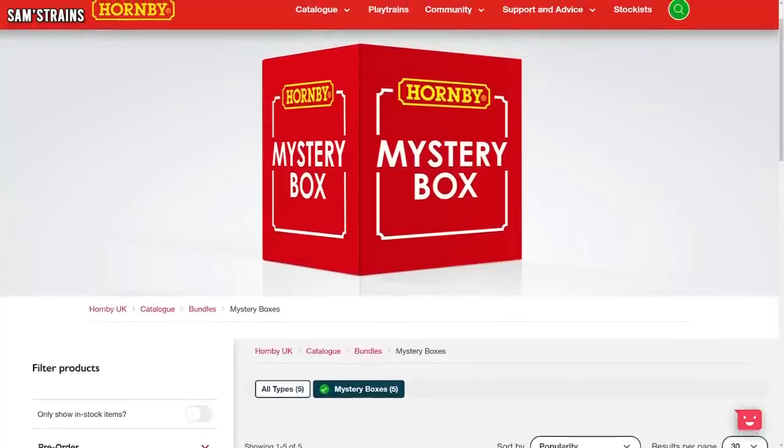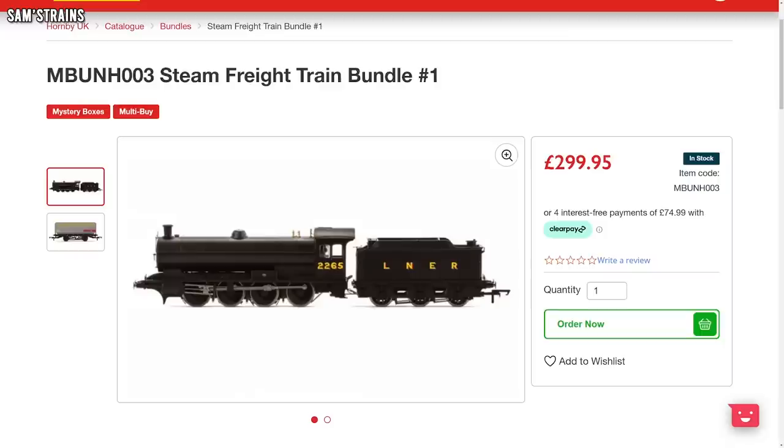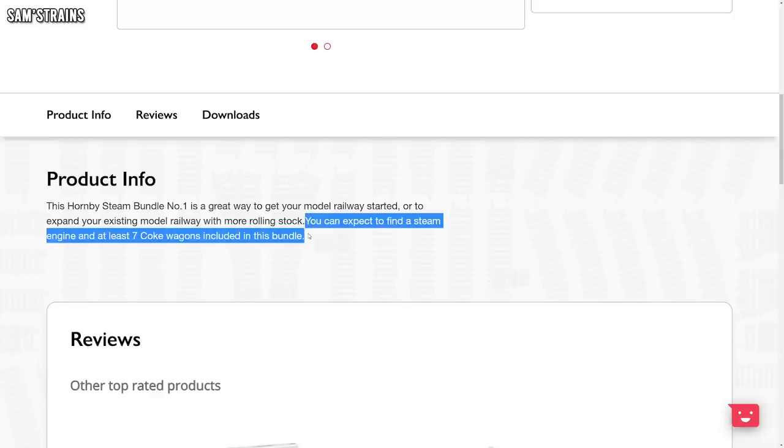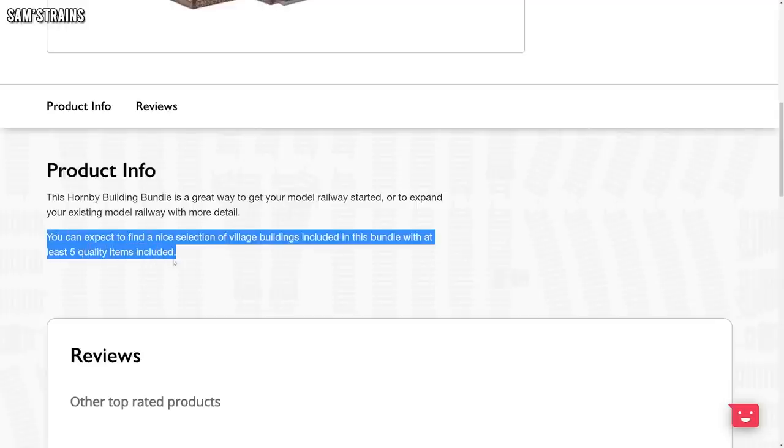I've also noticed that Hornby have started to offer mystery boxes on their website. This is quite an unusual idea — you pay your money and it's a complete mystery what you receive. For example, the steam freight train bundle: you can expect a steam engine and at least seven coke wagons, but it costs £300. My question is, who is going to spend £300 on an unknown loco? Similarly, you can give Hornby £150 for the railway buildings bundle and you can expect a nice selection of village buildings with at least five quality items — so what's the rest? Cereal boxes? Rocks? Maybe the steampunk buildings — I bet they've got lots of those left.